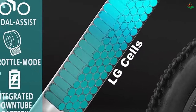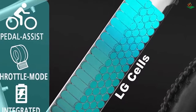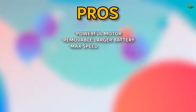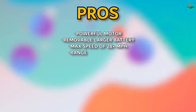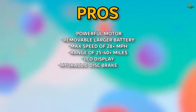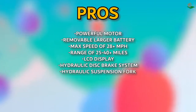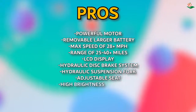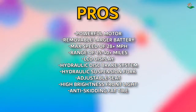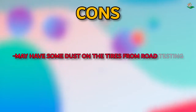The hydraulic disc brake system, hydraulic suspension fork, adjustable seat, and high-brightness front light make this bike both comfortable and safe to ride. It comes with a one-year warranty for the battery, charger, motor, and controller. Pros: powerful motor, removable larger battery, max speed of 28+ mph, range of 25–40+ miles, LCD display, hydraulic disc brake system, hydraulic suspension fork, adjustable seat, high-brightness front light, anti-skidding fat tires. Cons: may have some dust on the tires from road testing.